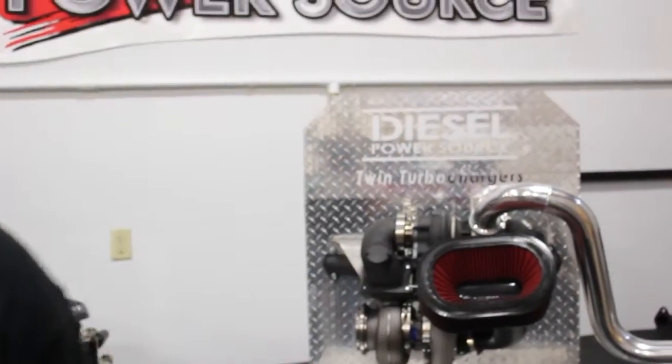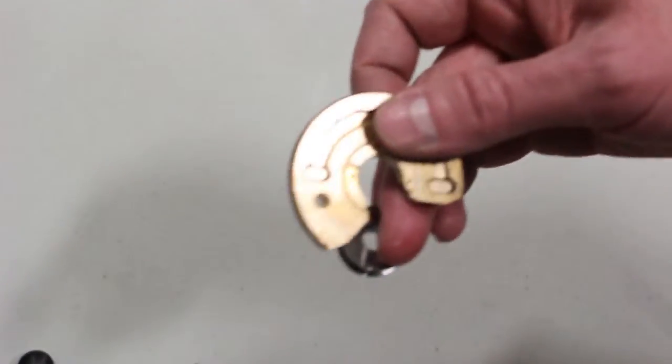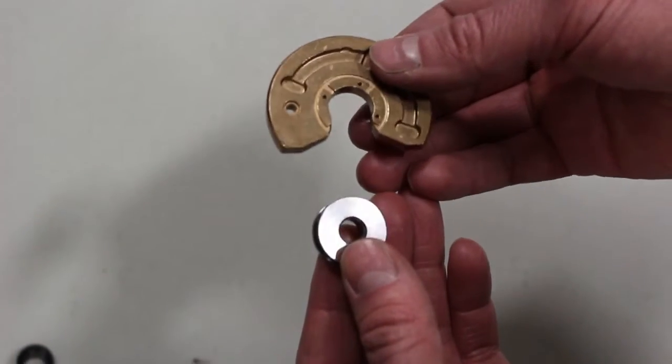A lot of times a bigger turbo has a real rough time with that. I'm going to show you something we've done here at Diesel Power Source — it's a really cool feature with our turbos. These are a typical 270-degree thrust bearing, and this is what most S300-style turbos will come with.